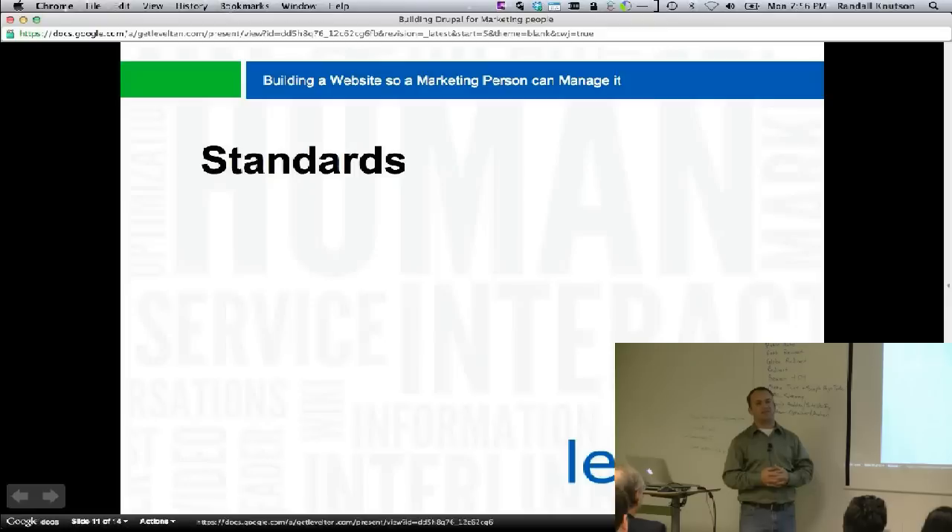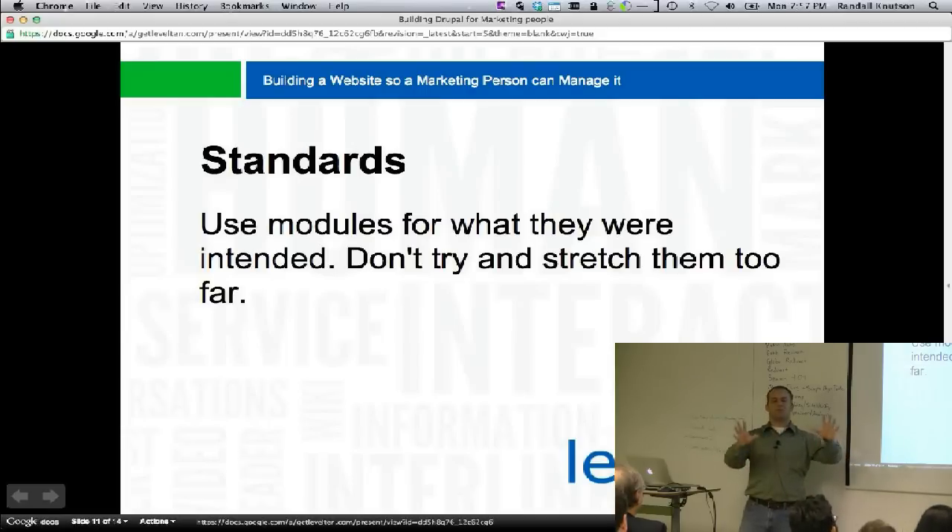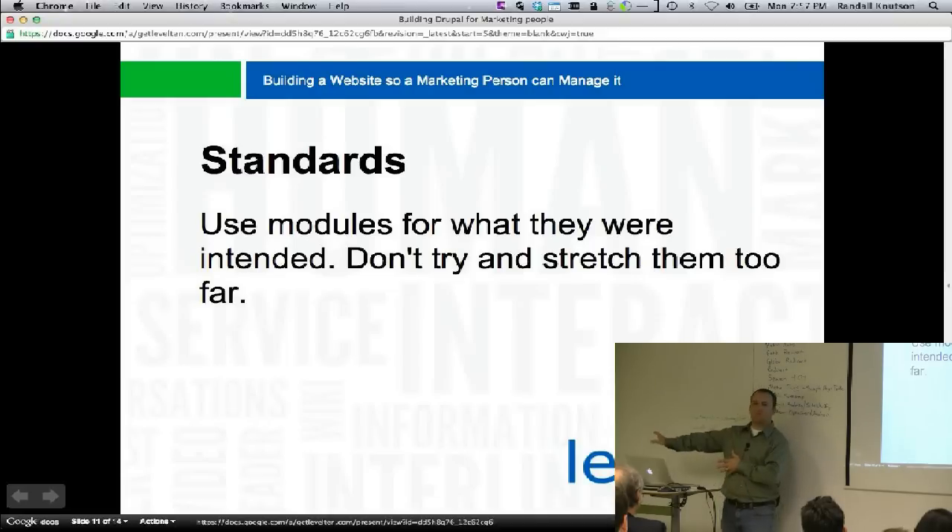Next issue is standards — use modules for what they were intended; don't try to stretch them too far. We were really bad about this with organic groups in Drupal 6, and we do it with taxonomy too — we try to make taxonomy a menu system. No! Make it a taxonomy system and stick with that. If we stick with the way things are meant to be used, it works really great. This talk is geared towards people making company or organization websites and trying to hand them over to marketing people.